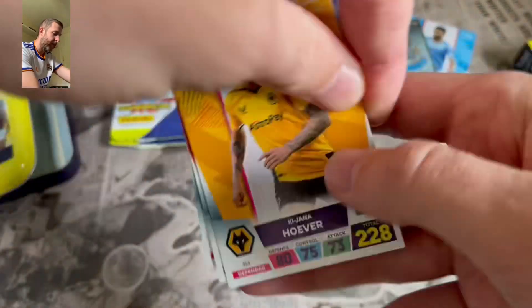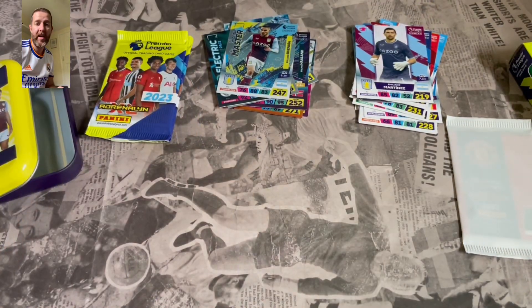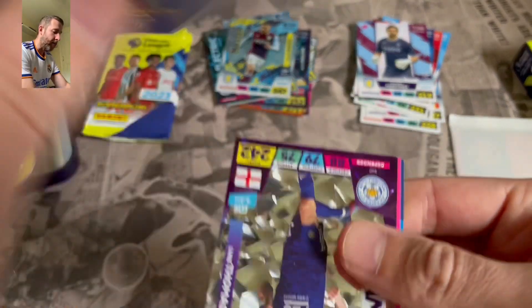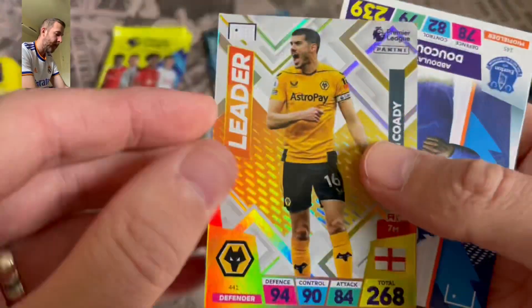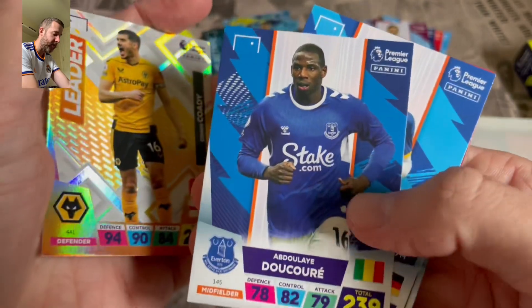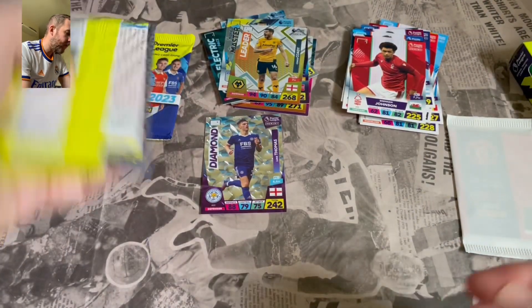We also get Emi Buendia, midfield master. And we get Hoever, Mark Travers, Fafana and Martinez. Guys, if you don't know, you can pre-order the update set for this now as well on Panini's website — I don't know when it's due to come out but it is available to pre-order now. Diamond, Luke Thomas — I think that's a need, so that's not bad. Connor Cody, leader — obviously he'll be in the update set now he's at Everton. Decore, Pascal Gross, Fabian Shear and Brennan Johnson for Nottingham Forest.